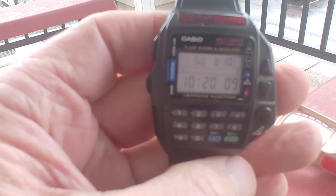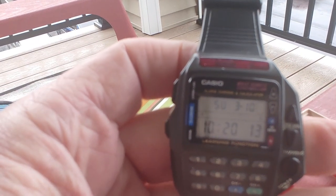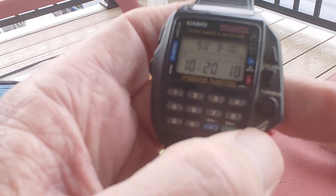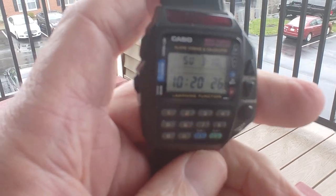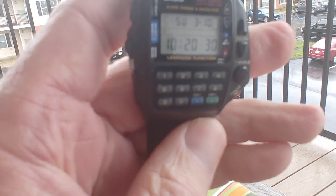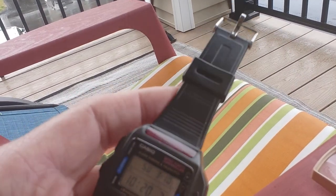It just says a bunch of things on the front: more control, learning functions, TV, video. Just wanted to share that with you — remote control, baby, coming at you, Casio! It looks like the original band on this thing.